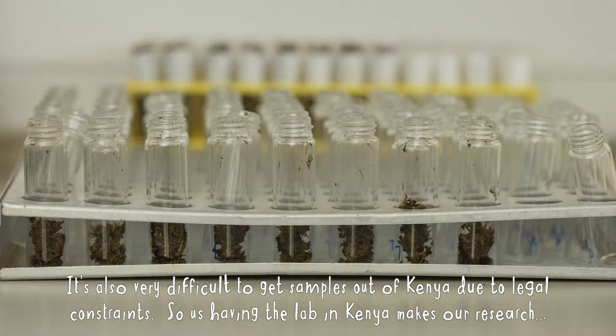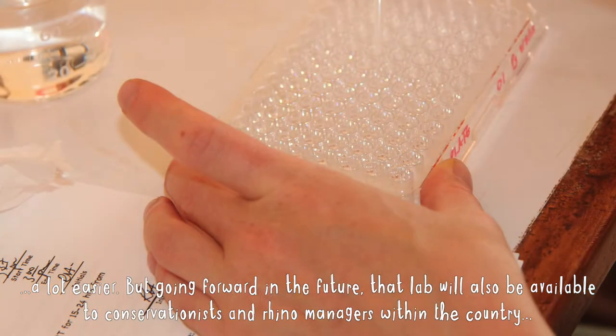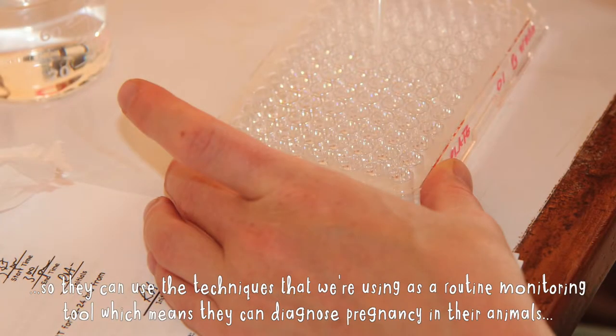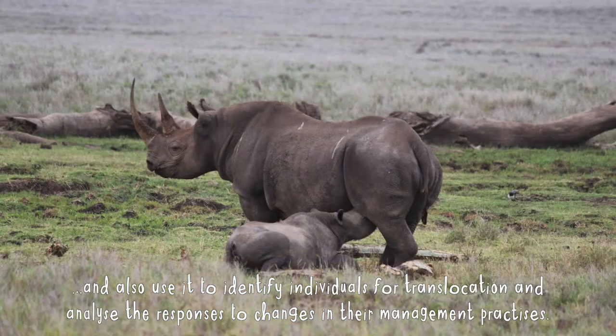Having the lab in Kenya makes our research a lot easier, but going forward that lab will also be available to conservationists and rhino managers within the country. They can use these techniques as a routine monitoring tool — to diagnose pregnancy in their animals, identify individuals for translocation, and analyze responses to changes in management practices.